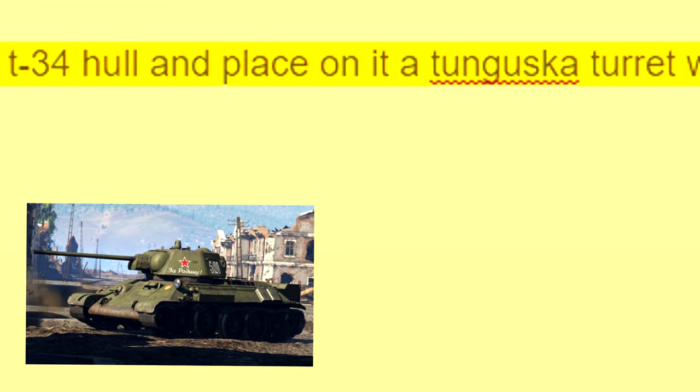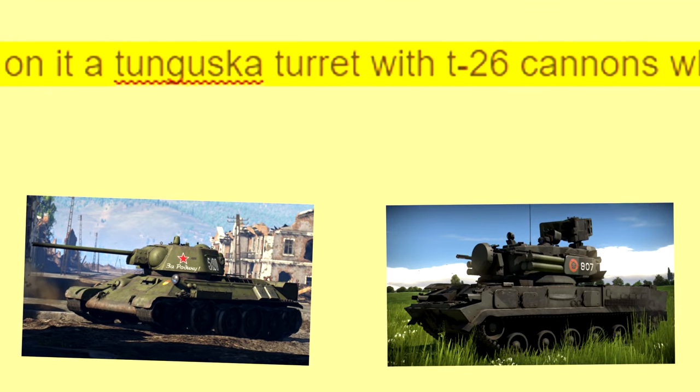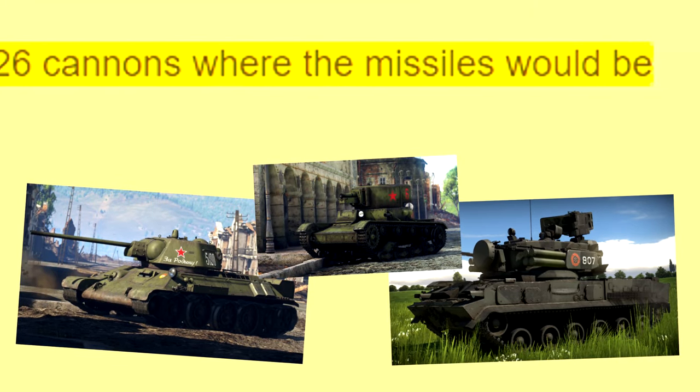Let us take a T-34 hull and place on it a D2 Guster turret, with T-26 cannons where the missiles would be.